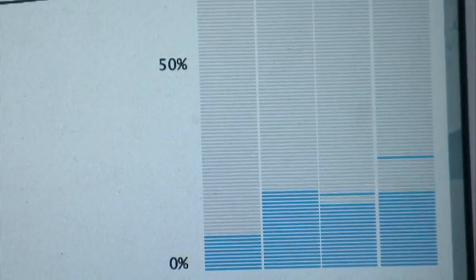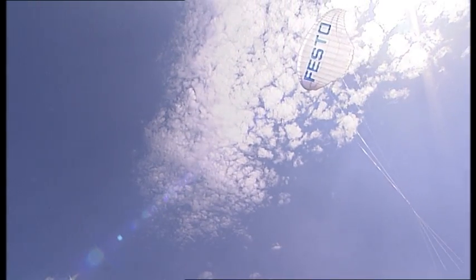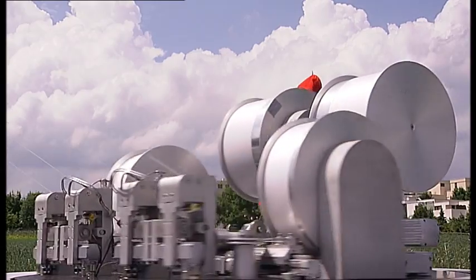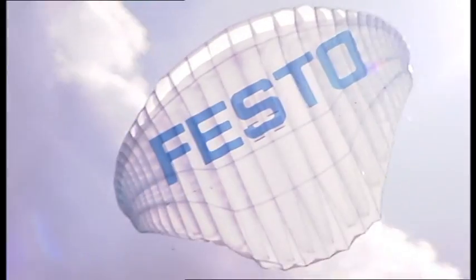The ram pressure wing develops powerful forces — lifting an automobile would present no problem. Perhaps the CyberKite could also point to new ways for the future generation of renewable energy.